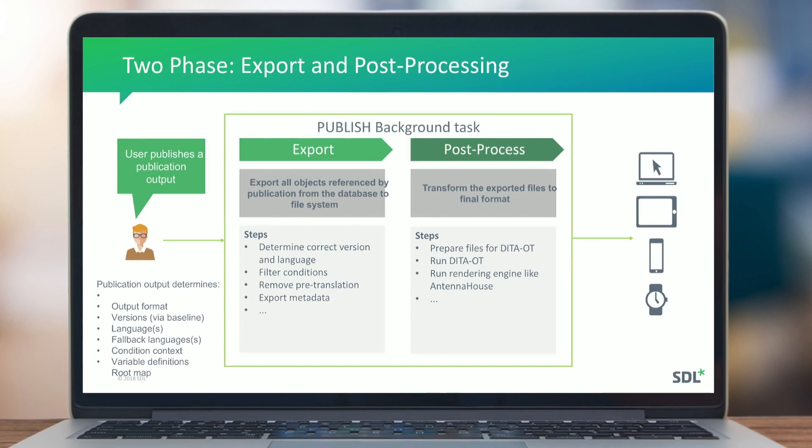When a user publishes a publication output, the process doesn't start immediately — it goes onto an asynchronous background task queue. The background task service handles it when available. The process has two big phases: the export phase, which exports all objects referenced by the publication from the database to the file system; and the post-process phase, which transforms those exported XML files or images into the final format — PDF, CHM, collaborative review, or dynamic delivery.